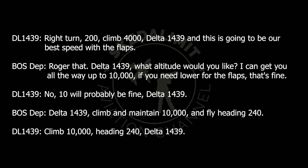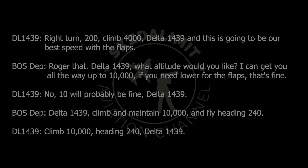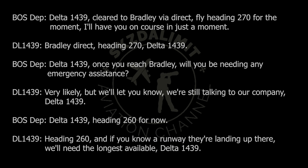Delta 1439, climb and maintain 10,000, fly heading 240. Climb 10,000, heading 240, Delta 1439. Delta 1439, cleared to Bradley via direct. Fly heading 270 for the moment, I'll have you on course in just a minute. Bradley direct, heading 270, Delta 1439.